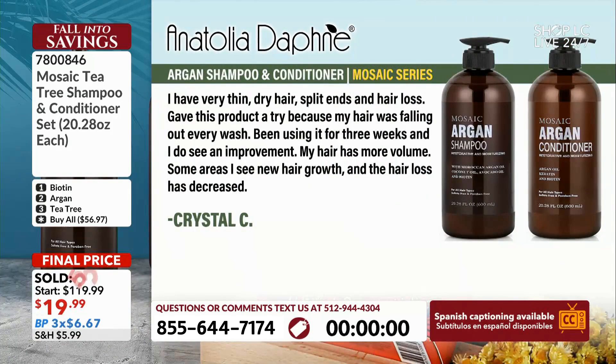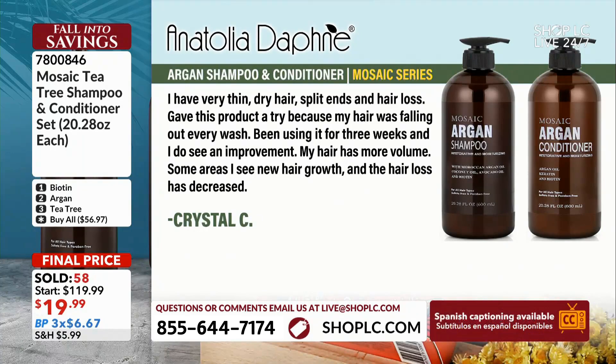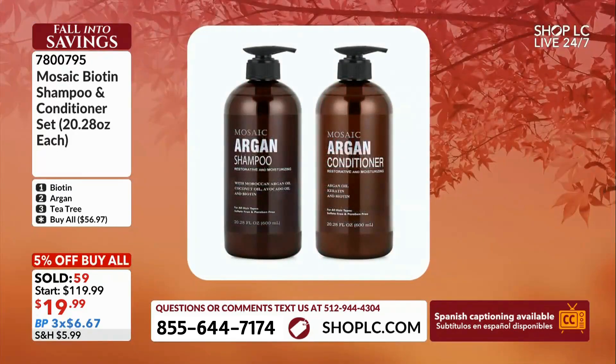Here's one review from Crystal. She's using the Mosaic Series Argan oil shampoo and conditioner. It says: 'I've had very thin dry hair, split ends, and hair loss. Gave this product a try because my hair was falling out every wash. Been using it for three weeks and I do see improvement. My hair has more volume, some areas show new hair growth, and hair loss has decreased.' That's the Argan oil — where do you get something like that at a price like that?